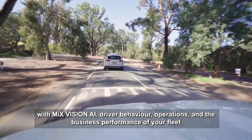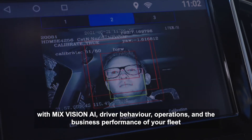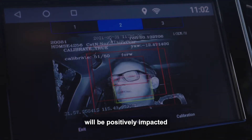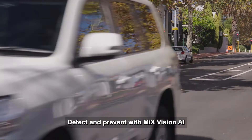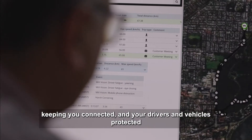With MixVision AI, driver behavior, operations, and the business performance of your fleet will be positively impacted. Detect and prevent with MixVision AI, keeping you connected and your drivers and vehicles protected.